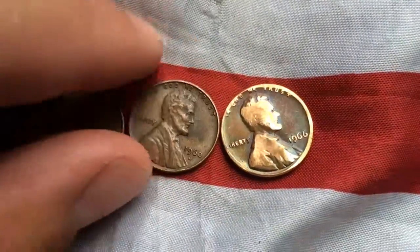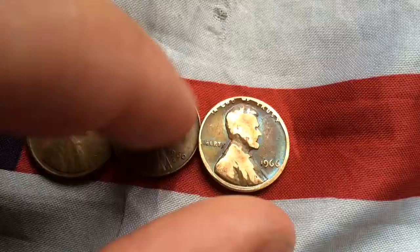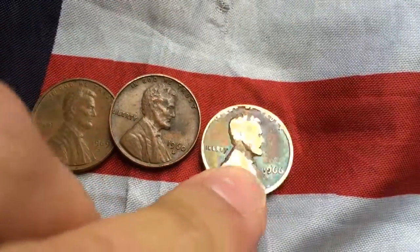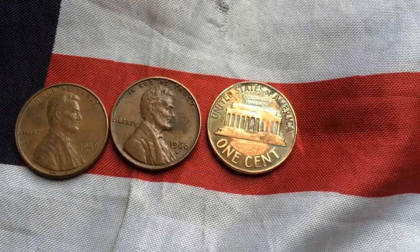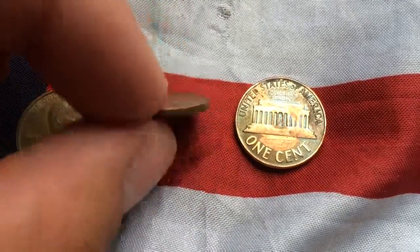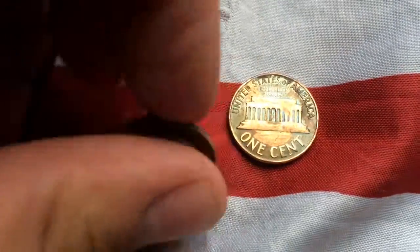You saw that I found that 1952 Wheatie. I found this 1966 — not too worn, but worn enough I'd say. The back's not normal. Anyway, we have a 1960 Denver and a 1969 Denver. Alright guys, I'm gonna keep looking — see you in a second.